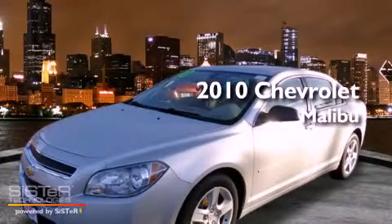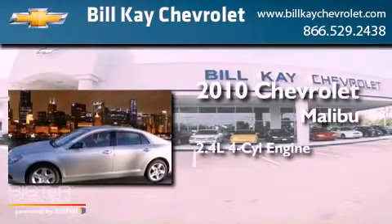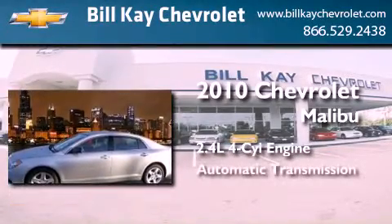This is a certified pre-owned 2010 Chevrolet Malibu. It has a 2.4 liter 4-cylinder engine and an automatic transmission.